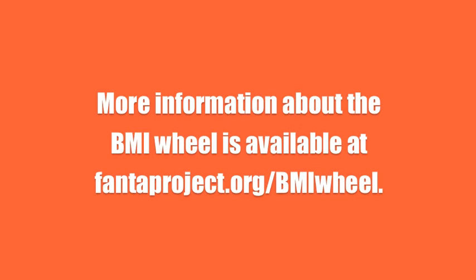More information about the BMI Wheel is available at phanteproject.org/bmiwheel.